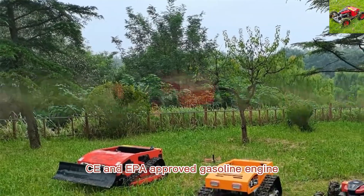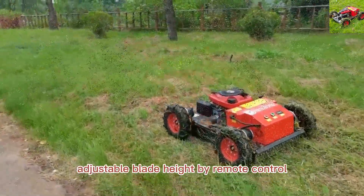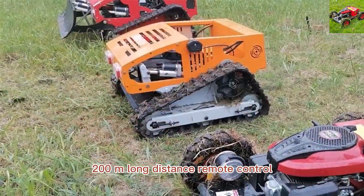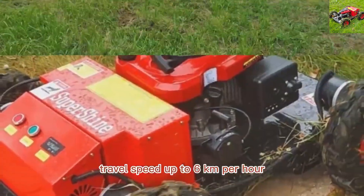The Yamaha lawn mower remote control adopts CE and EPA approved gasoline engine, adjustable blade height by remote control, 200 meters long distance remote control, and travel speed up to 6 kilometers per hour.